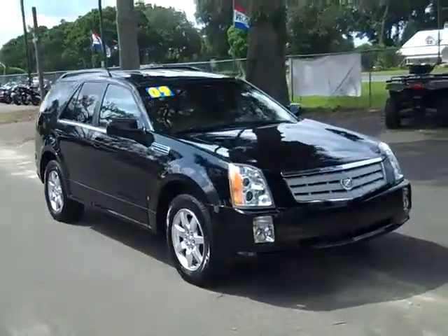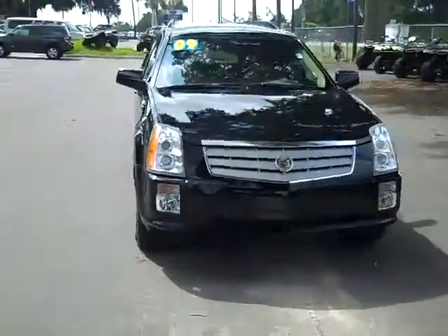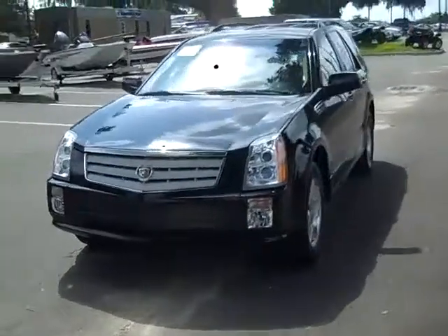Hi, this is Jen, and what we have here is a 2009 Cadillac SRX. Just remember that we do have a huge inventory, and you can check it out anytime online by logging onto SantaFeFord.com.